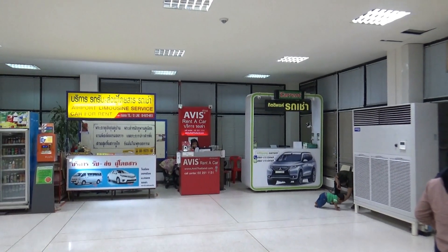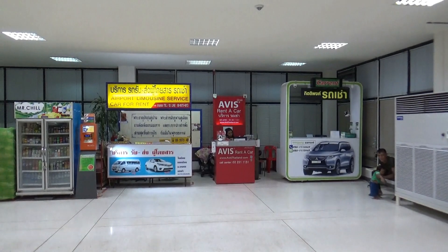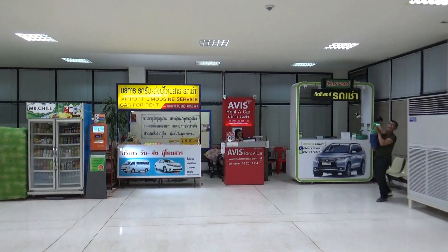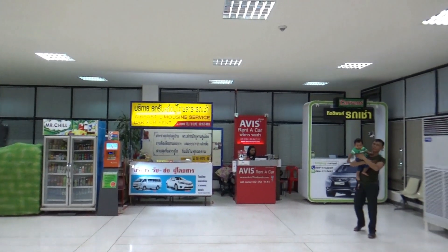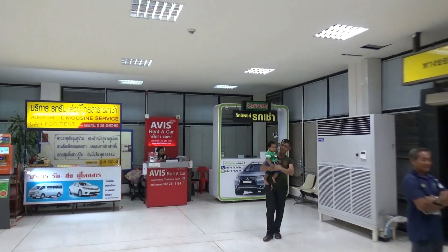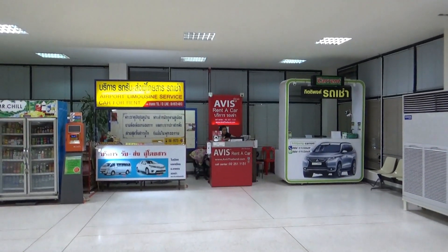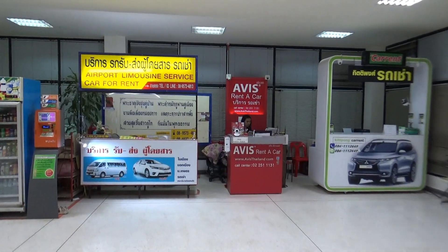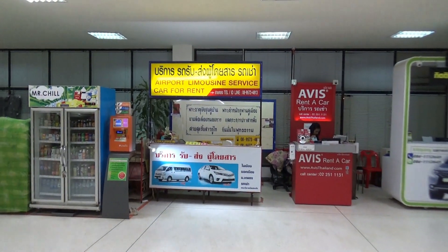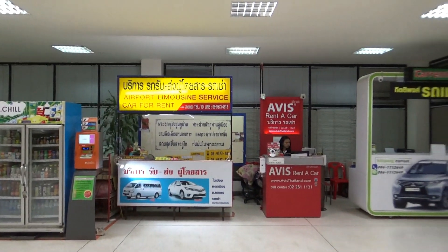There are the rental car places. Avis has a lot of cars — I saw them in the parking lot. This is a limousine service, and this other one I've never seen before, so I'll put their website in the blog post as well. Normally there are more rental companies, but I'd say the best one is Avis.